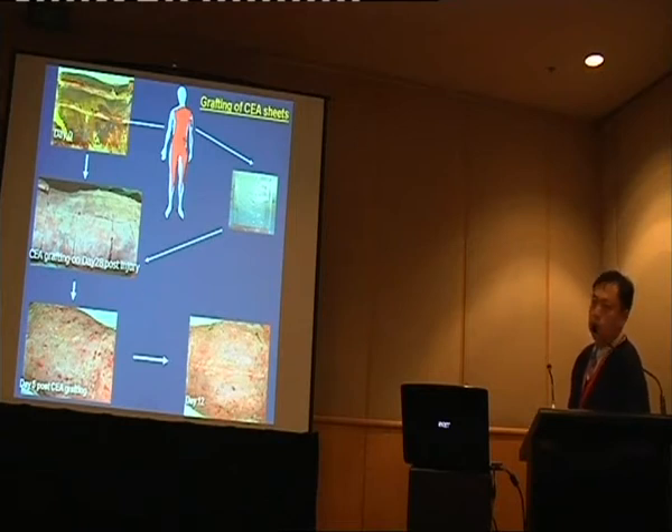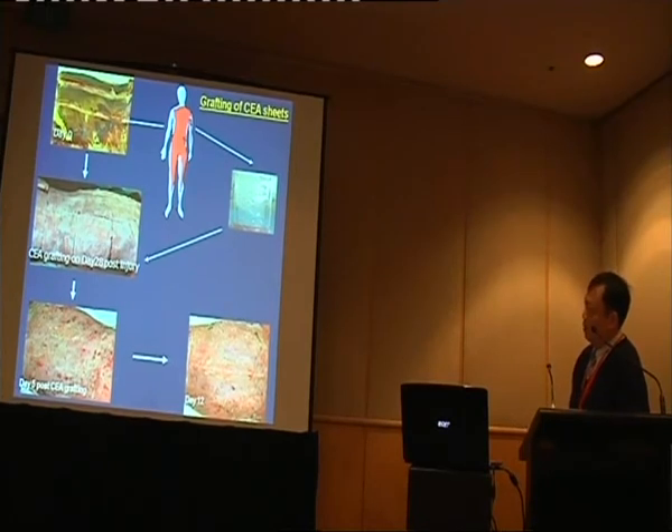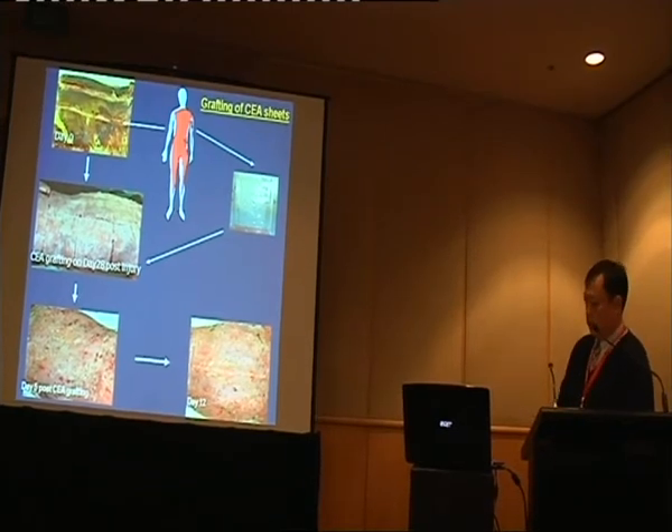It's a porous structure that helps to regenerate the dermis. Once ready — usually about three weeks later, though in this case it took a bit longer because the patient wasn't stable — we harvested the skin on a backing material and transplanted it. At five days post-CEA transplantation, the wound was basically closed. By day 12, the wound was fully closed. So it does work.